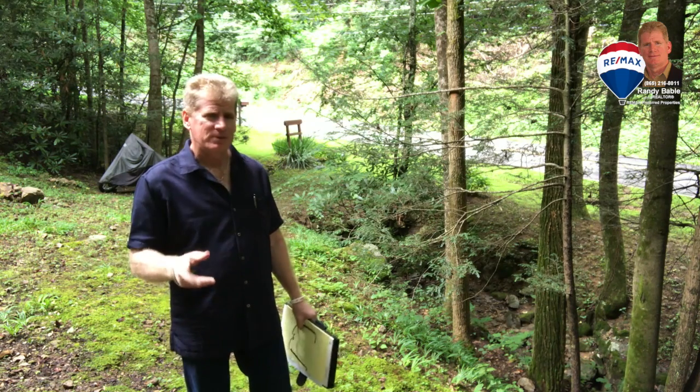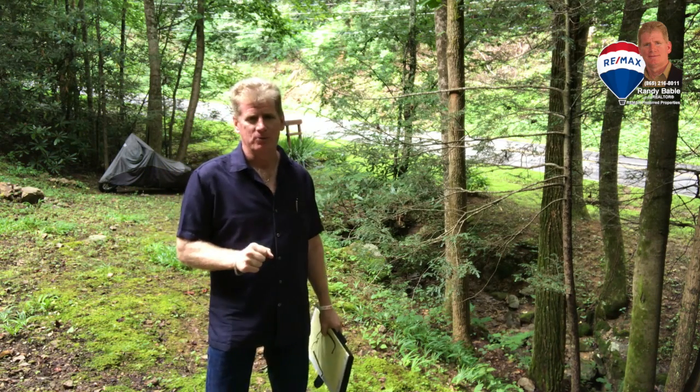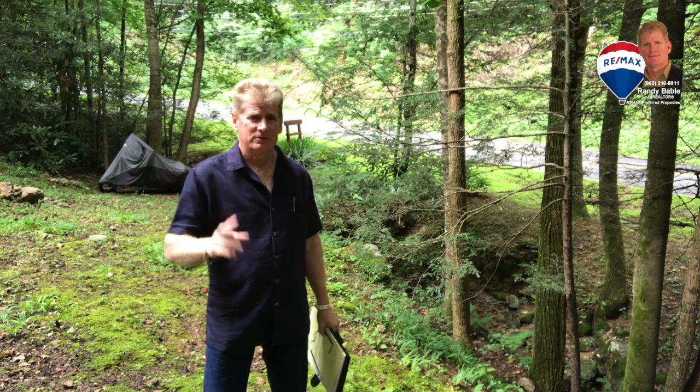I'm out here at 1209 Alpine Drive, just around English Mountain Way, about 30 minutes outside of Sevierville. I've got here a four bedroom, two bath home sitting on about an acre of land.